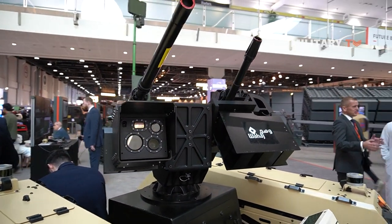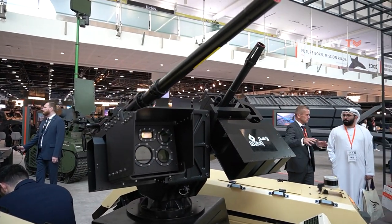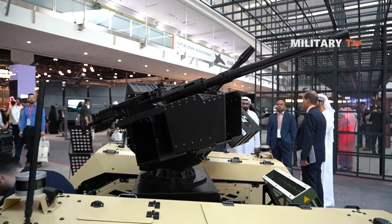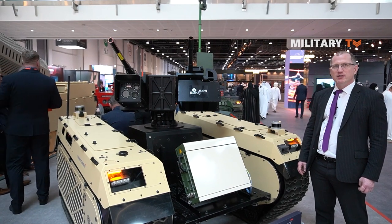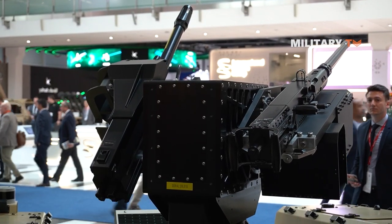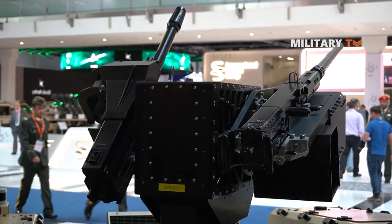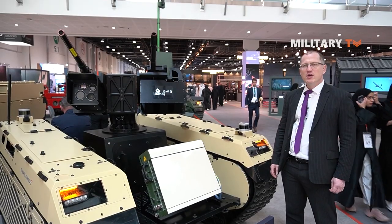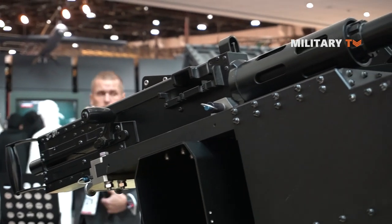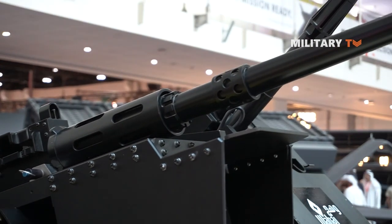The remote weapon station is capable of taking down drones with a machine gun, 12.7-millimeter caliber, and a grenade launcher, 30-millimeter, with different kinds of ammunition to take down drones. We have two different weapons to engage different targets. Ground targets are better engaged with a machine gun or with high explosive. Drones are better engaged with proximity rounds that can be fired from the grenade launcher.